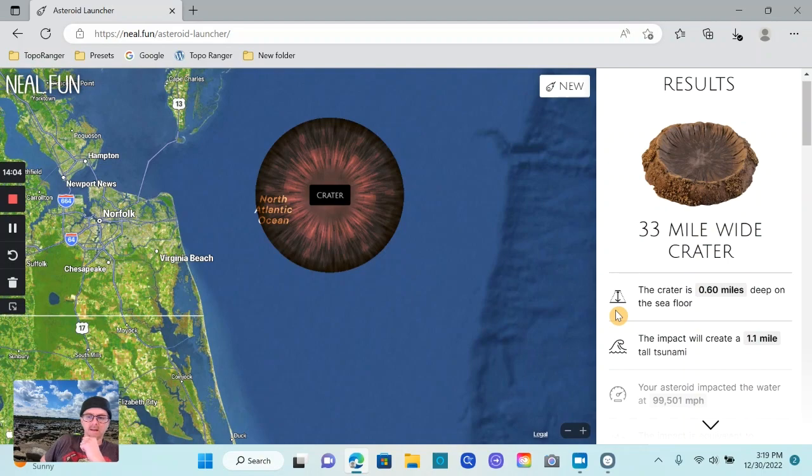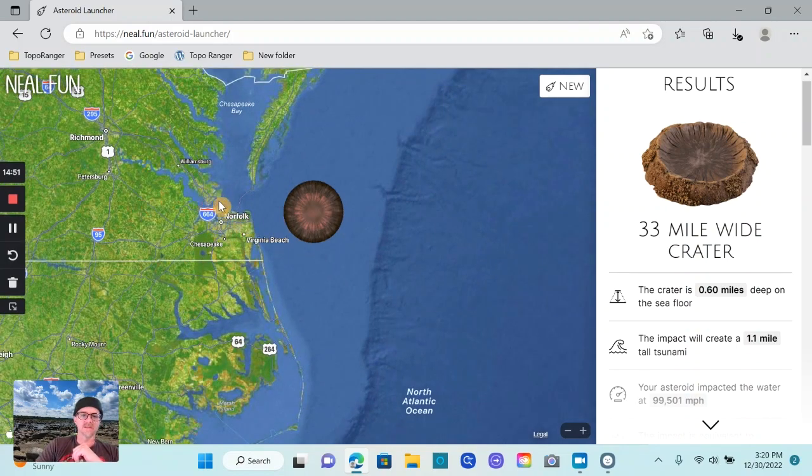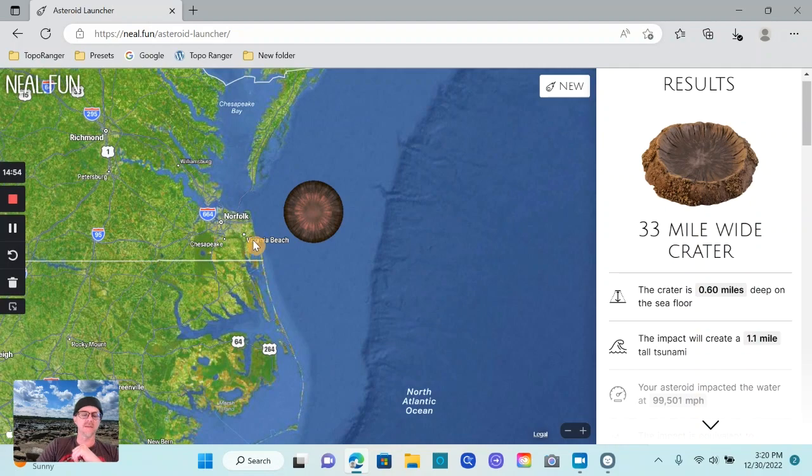The impact will create a 1.1-mile tall tsunami. A mile-high tsunami! So imagine you're there enjoying the beach at Virginia Beach, and in some magical way you wouldn't see the impact — you'd just suddenly see the tsunami resulting from it. You'd be sitting there, toes in the sand, and all of a sudden over the horizon comes this mile-high tsunami. It hits land and just keeps going, because a lot of this land is low coastal plain — there's nothing there to stop this tsunami.